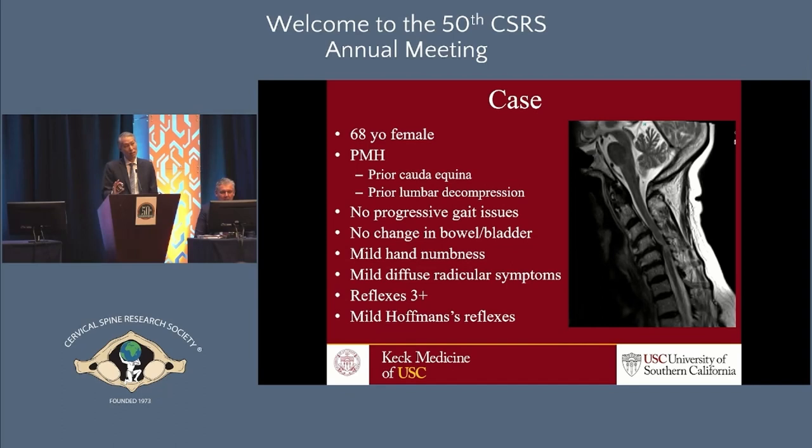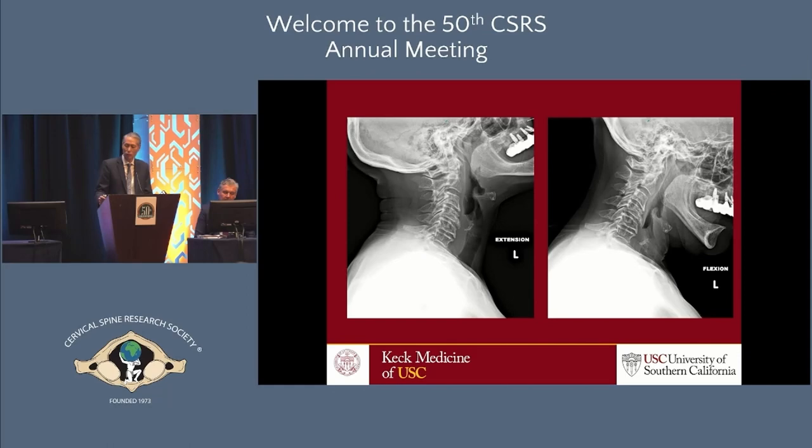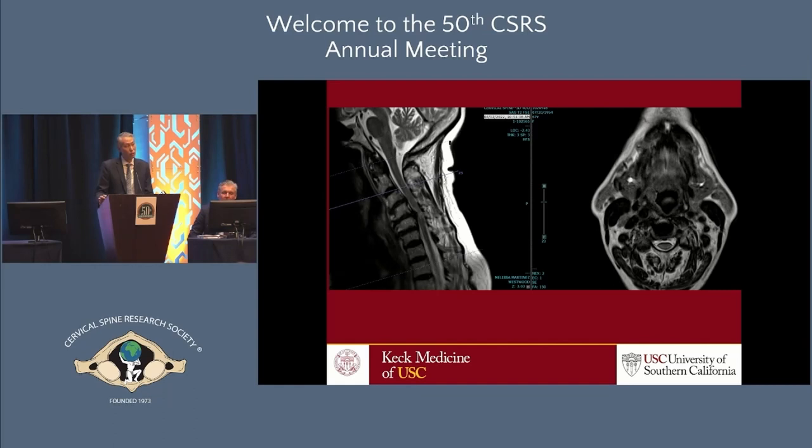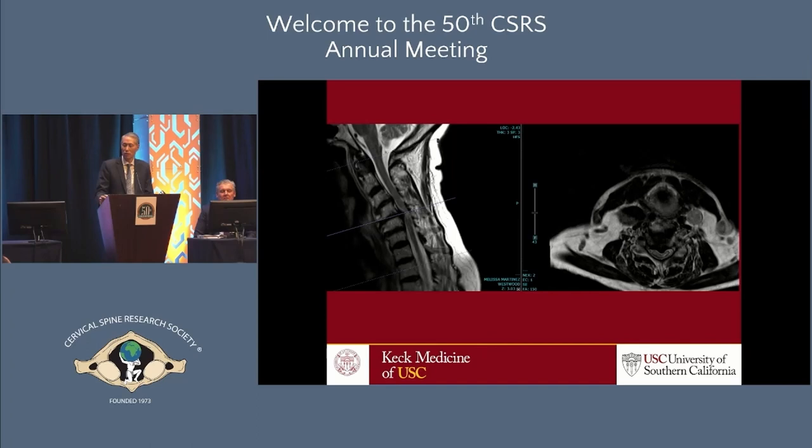She has some mild diffuse radicular symptoms that vaguely go down her arms into her hands. On exam she is floridly myelopathic — hyperactive reflexes, every reflex tested is at least three-plus or higher. She has bilateral Hoffman's reflexes but really no gait disturbances. On x-ray she has degenerative changes with some preserved motion, and on MRI she has profound cord compression with cord signal change. She's slightly kyphotic centered at the area of tightest compression.